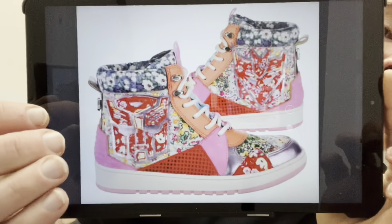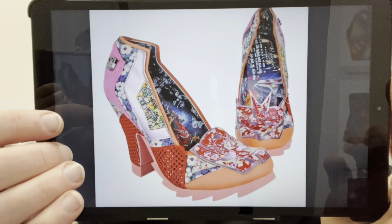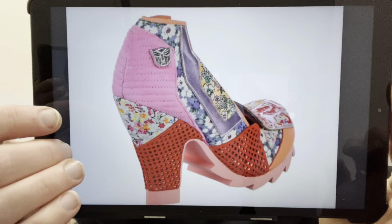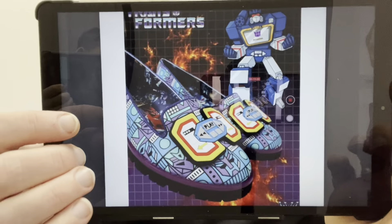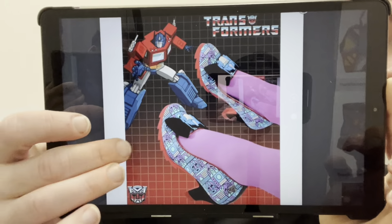Starting off with these incredibly garish but popular footwear and clothing accessories from Irregular Choice — these are the last images I have of them. This is a UK-based designer and we've got some crazy boots. These ones, although they look crazy, are actually more wearable. I love the fact that the inside features the battles from the back of Generation One figure boxes. Some designs are more out there, others slightly more subtle.